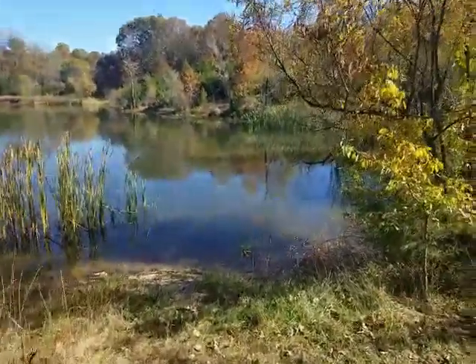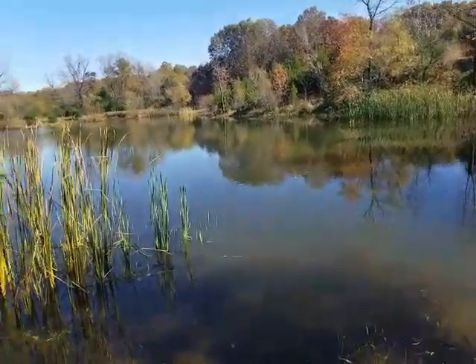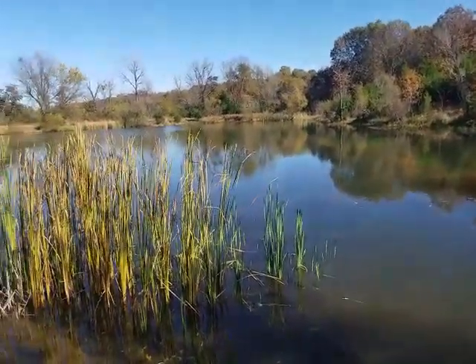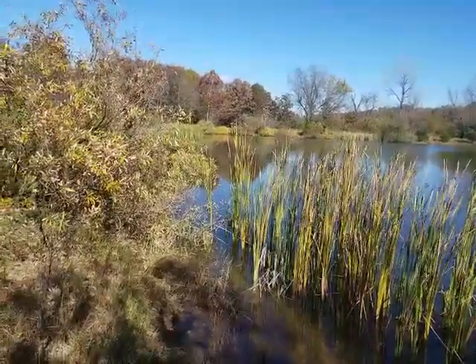This looks like it might be an interesting pond to fish out there. Yeah, this is a good one.